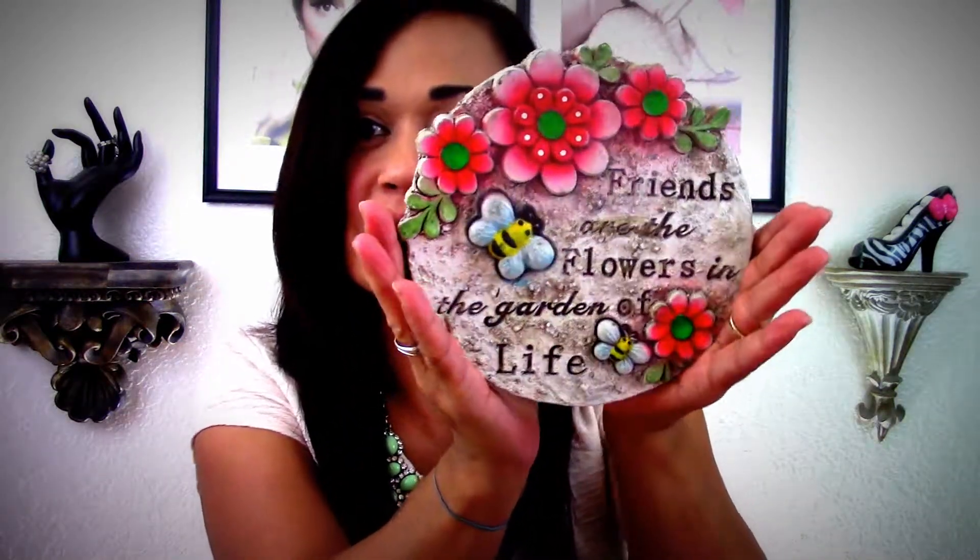This one says 'just a small housewarming gift.' It says 'Friends are the flowers in the garden of life' — look at how cute! This is going to go in my front yard. Every time I walk up to my house I will think of you and our friendship. You are definitely one of my YouTube sisters — my first and only one from the beginning. You have stuck by me and I really appreciate this.